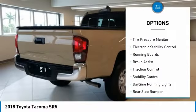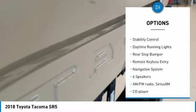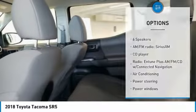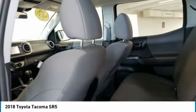Sliding rear window, tire pressure monitor, electronic stability control, running boards, brake assist, traction control, stability control, daytime running lights, rear step bumper, remote keyless entry.